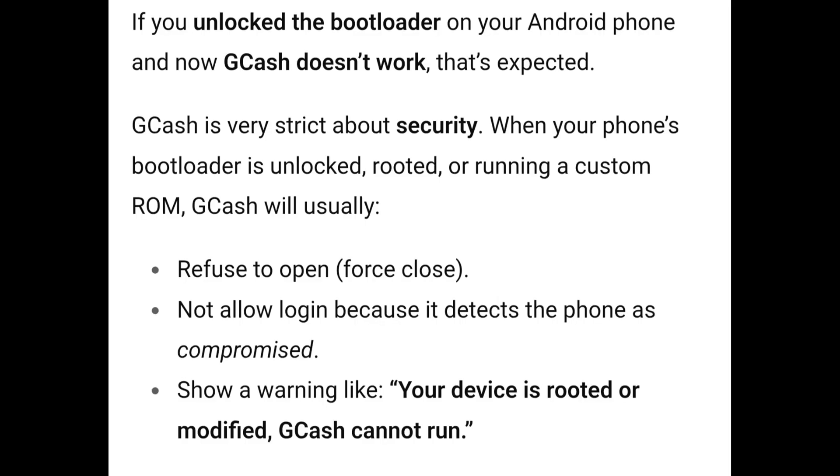If you unlock the bootloader on your Android phone and now GCash doesn't work, that's expected. GCash is very strict about security. When your phone's bootloader is unlocked, rooted, or running a custom ROM, GCash will usually refuse to open, force close, or not allow login because it detects the phone is compromised.